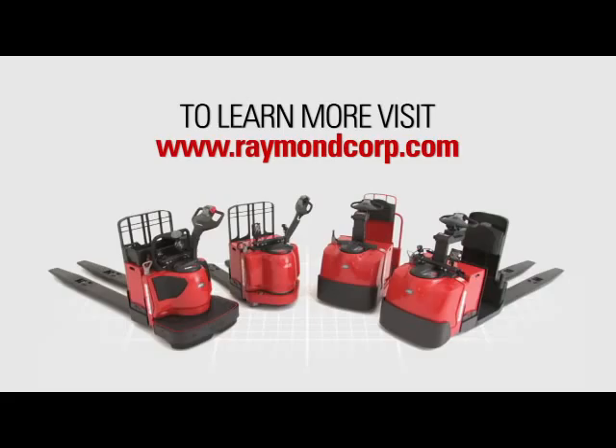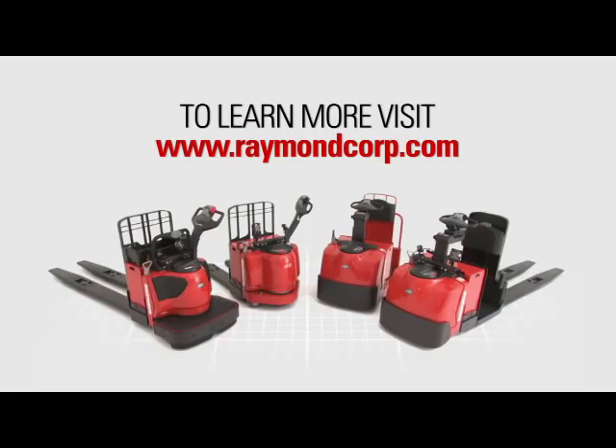Contact a Raymond sales and service center for more information about the Raymond 8000 series pallet trucks.